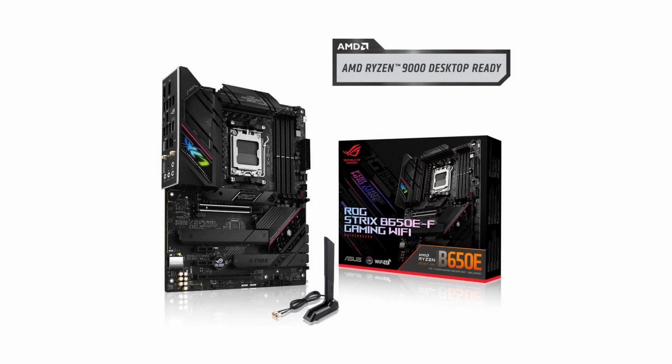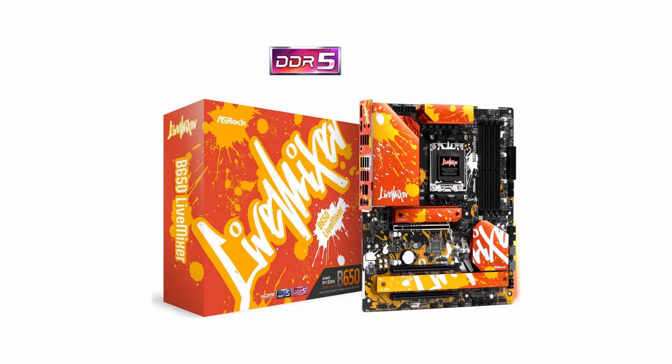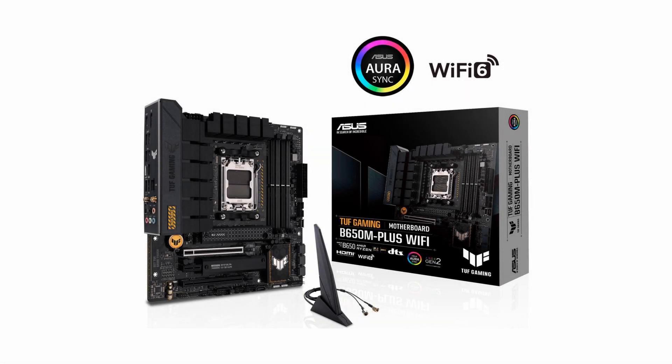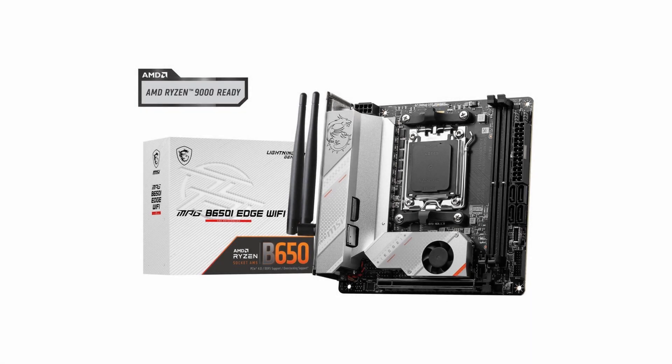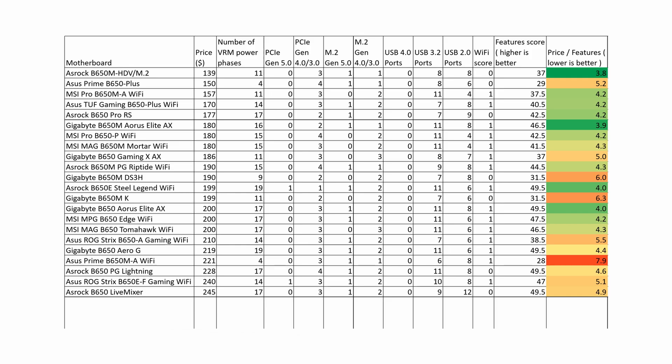The $240 ASUS ROG Strix B650E F Gaming Wi-Fi has a poor price-to-features ratio. The same can be said for the ASRock B650 Live Mixer. The last three boards on our list — ASUS TUF Gaming B650M Plus Wi-Fi, MSI MPG B650E Edge Wi-Fi, and ASUS ROG Strix B650Ei Gaming Wi-Fi — are too expensive for the features they offer and should not be considered for purchase.